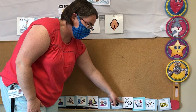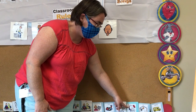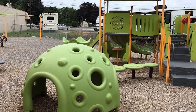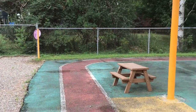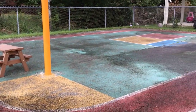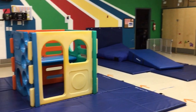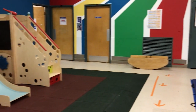We go potty again. Then we like to sit and look at books while everybody gets ready to go to the gym or outside. This is our playground. We love to play outside and try to go out every day, so it's important to bring clothes no matter what the weather. If it's raining, too hot, or too cold, we play in the gym. There's lots of fun things to do in here too.